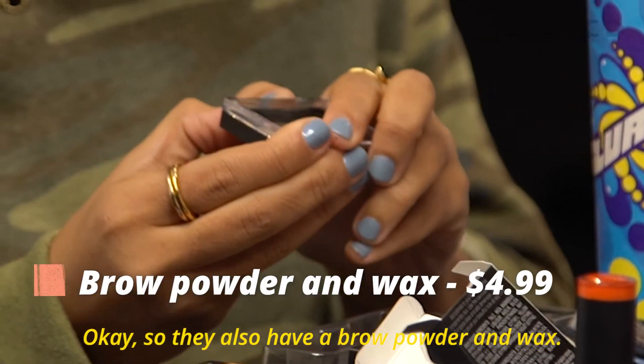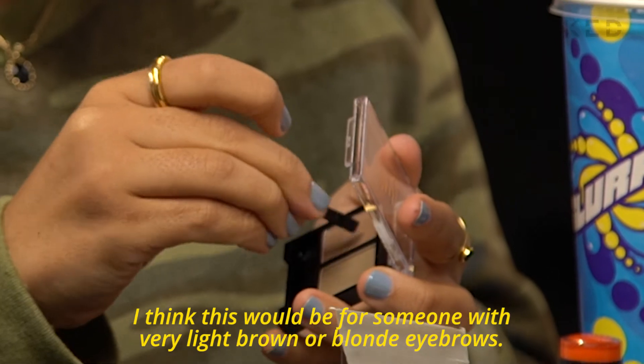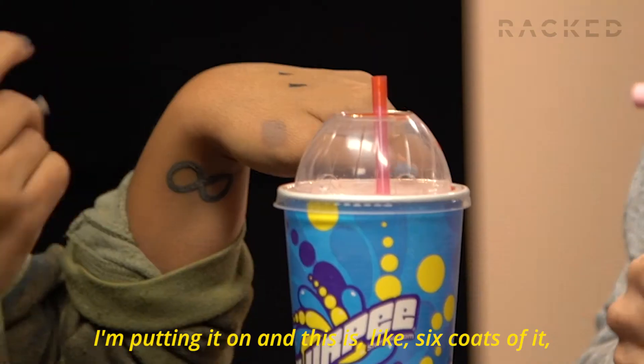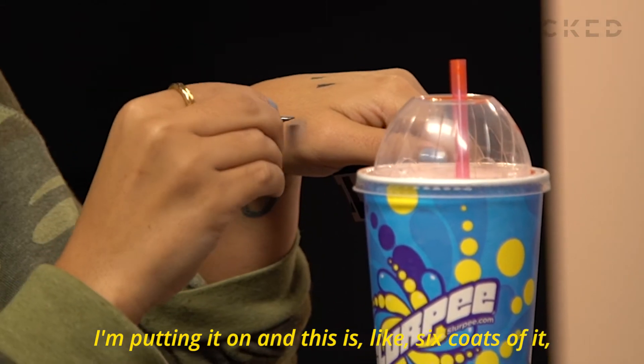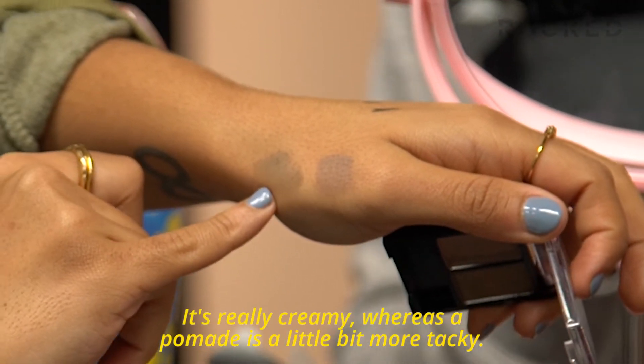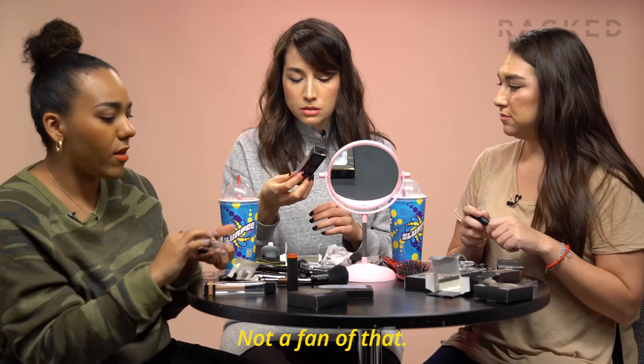They also have a brow powder and wax. It's a little bit like a pomade, but it's a lot creamier. I think this would be for someone with very light brown or blonde eyebrows. I'm putting it on and this is like six coats of it, and it's almost like a gray. It's really creamy whereas a pomade is a little bit more tacky, so I'm not a fan of that.